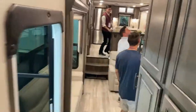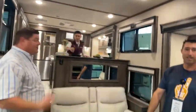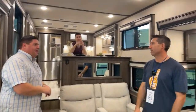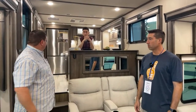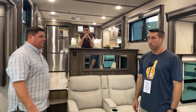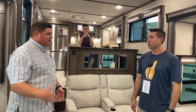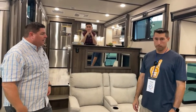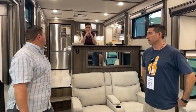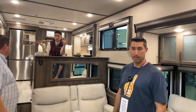Asked what sucks about the unit, Ryan's top issue is the 7k axles. Their biggest problem is not having a lot of cargo carrying capacity. Knowing what he knows now, upgrading to 8k axles would be a no-brainer — and it's no different in cost if you order it that way from the factory.